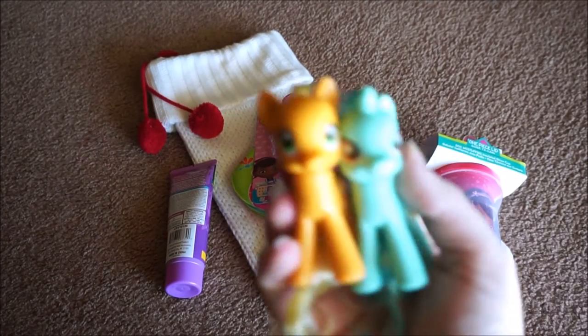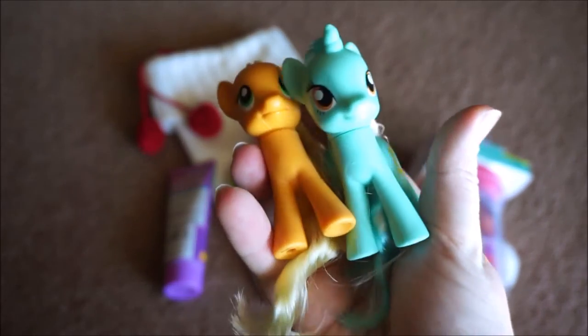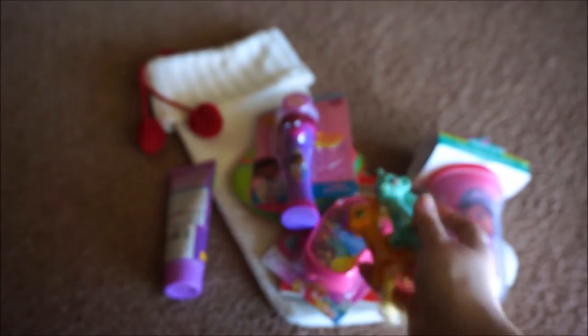The next thing that we picked up for her were these little My Little Pony figurines. They were at Walmart for just a few dollars each and I just think that they're the perfect little toy to go into stockings.